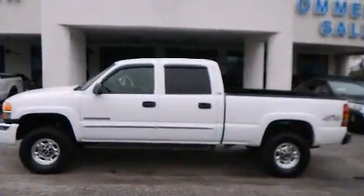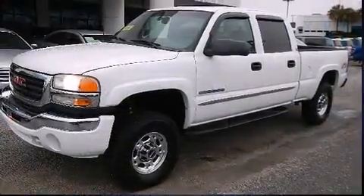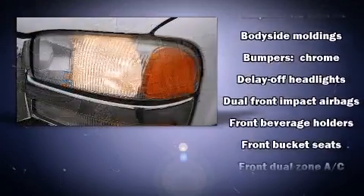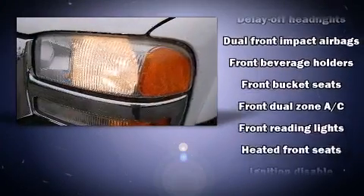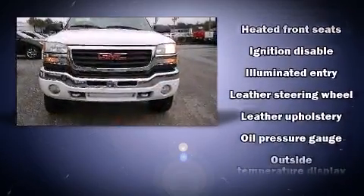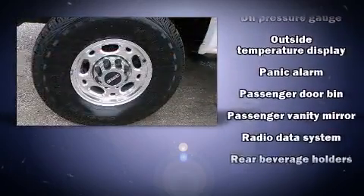This proves that economical transportation does not need to be sparsely equipped. Premium sound driven by six speakers provides you and your passengers a sensational audio experience. Safety equipment has been integrated throughout, including dual front impact airbags and a panic alarm.